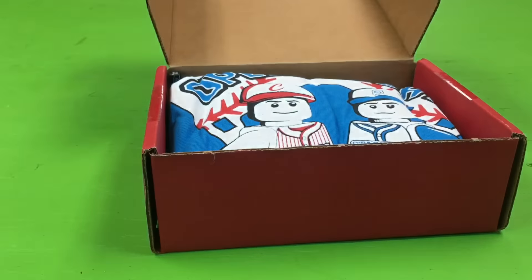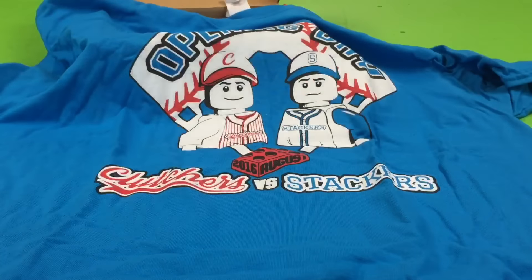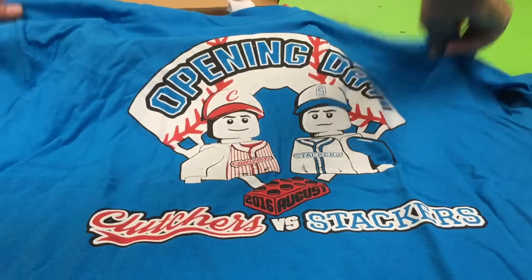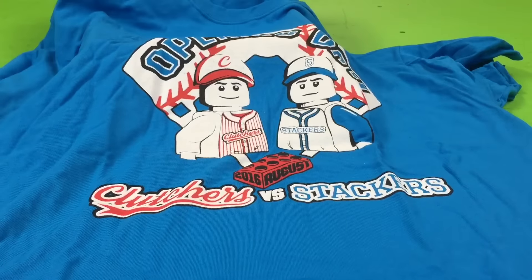Oh! BrickStackers made it into that. That's cool. It's the two Lego baseball player figures. That's a great shirt — Clutchers versus the Stackers. I'll have one of us put this shirt on and we'll take a picture. I love it. I like it too.